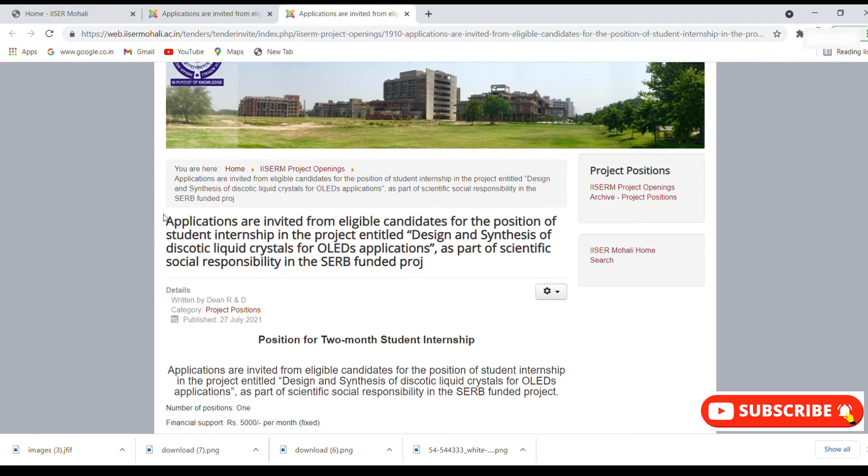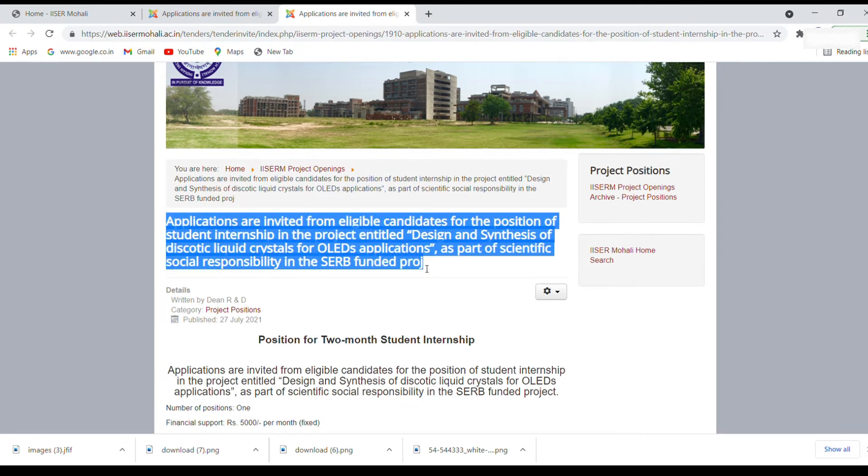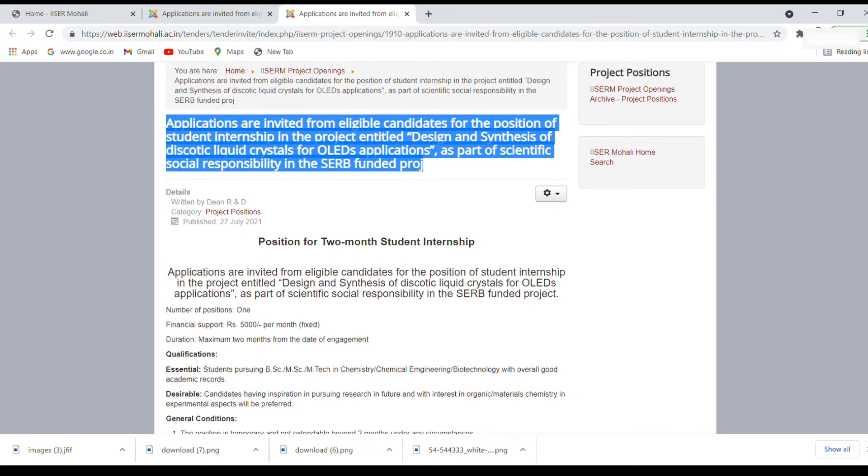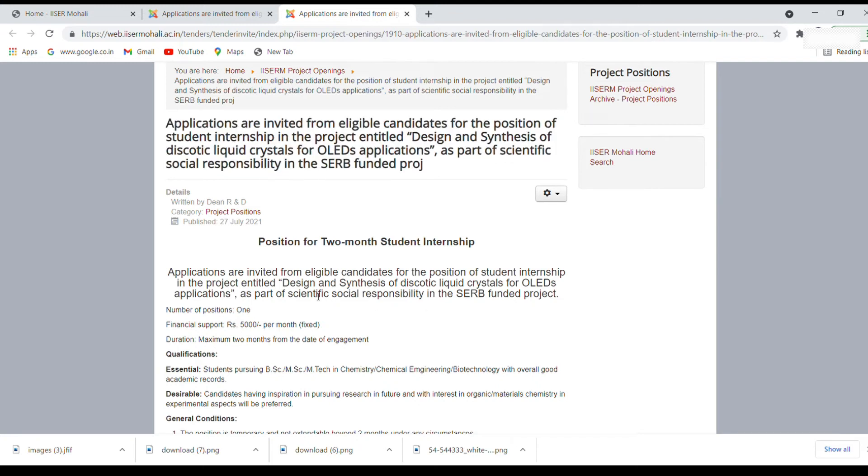This is the second project. It says: applications are invited from eligible candidates for the position of student internship in the project entitled 'Design and synthesis of discotic liquid crystals for its OLED applications,' as a part of scientific social responsibility in a SERB-funded project. OLEDs are organic light-emitting diodes. The number of positions is one — same as the previous project — the stipend amount is also the same at 5000 per month, and the maximum duration is two months again.